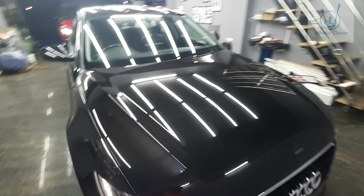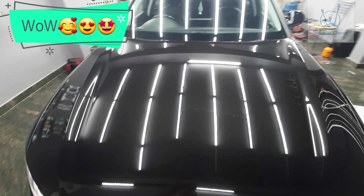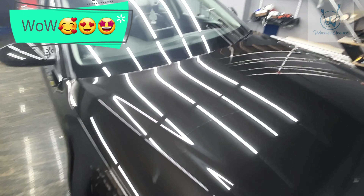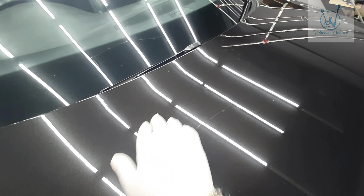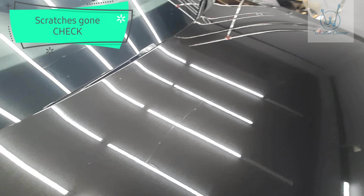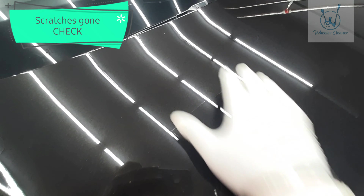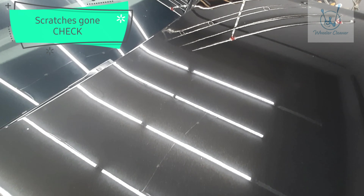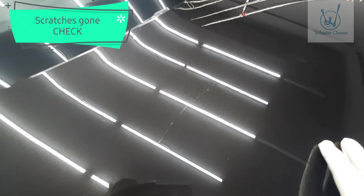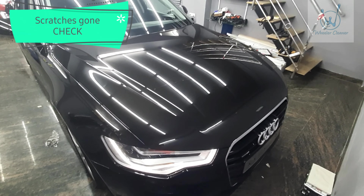We're going to work on the entire car and bring you the after results as well. The wheels and alloys need a lot of love, so we're going to do PPF on the alloys and bring them back to life, do a ceramic procedure and PPF treatment. The car is full of swirls — we're going to take care of that too.